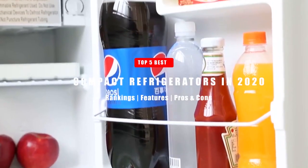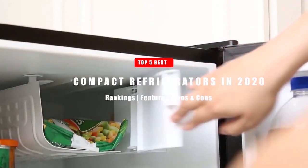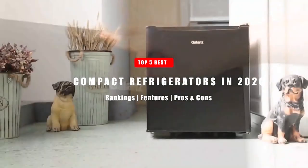We examined dozens of refrigerators to determine the best in their performance in cooling, prices, and other features. We have narrowed our selection to five of the top-rated mini refrigerators that homeowners can buy to ensure their goods and food remain cool and fresh.